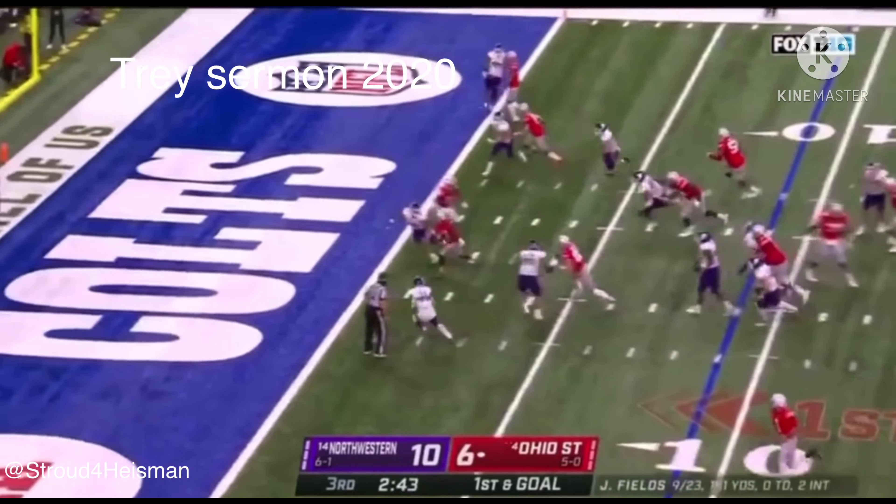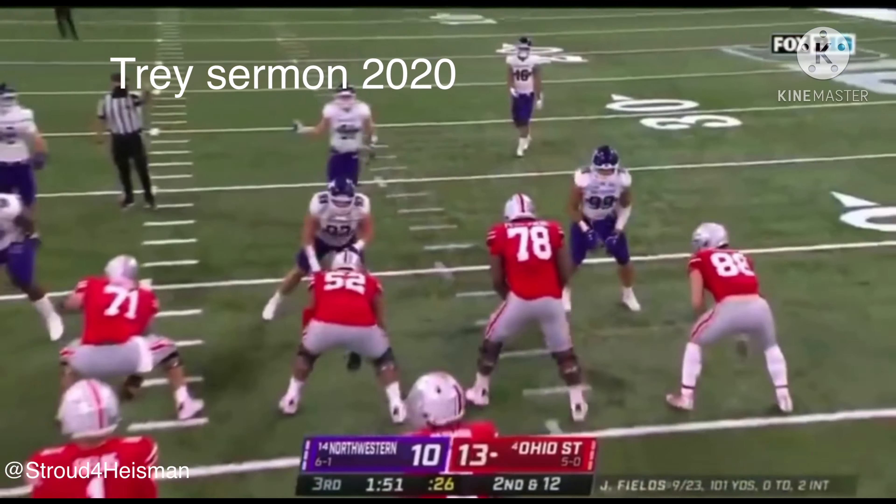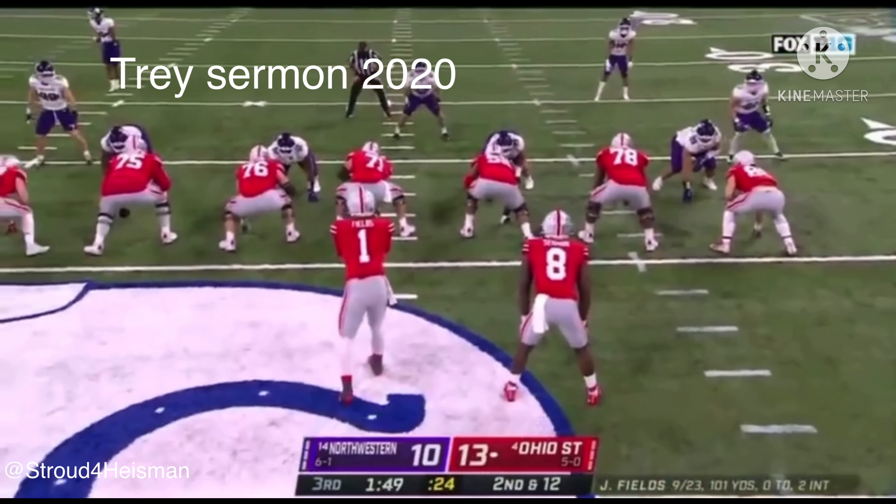They give it to him, he breaks it back — Trey Sermon, touchdown! Ohio State has given up far too many yards so far here today.